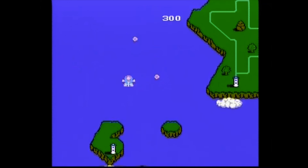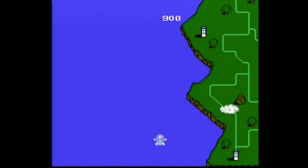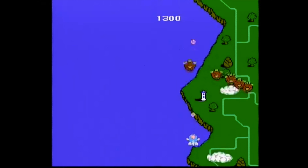Last up, we got Twin Bee on the Famicom. A while ago I stumbled upon this series on my SD2 SNES and I liked it so much that I bought my first complete in box Super Famicom game.